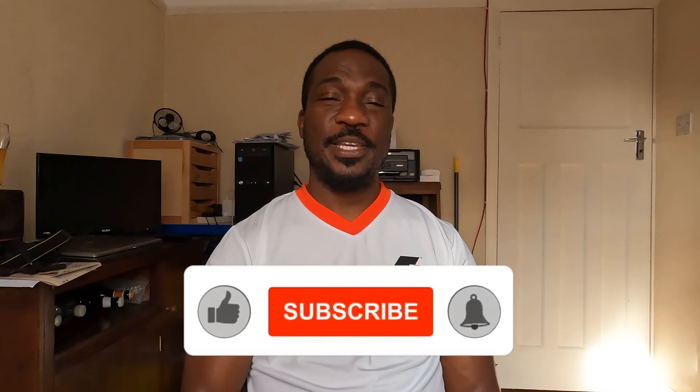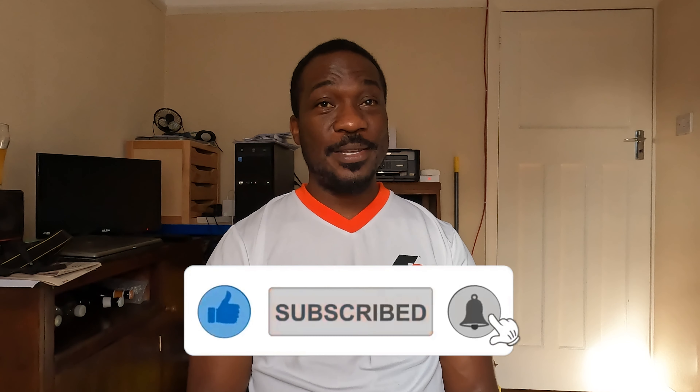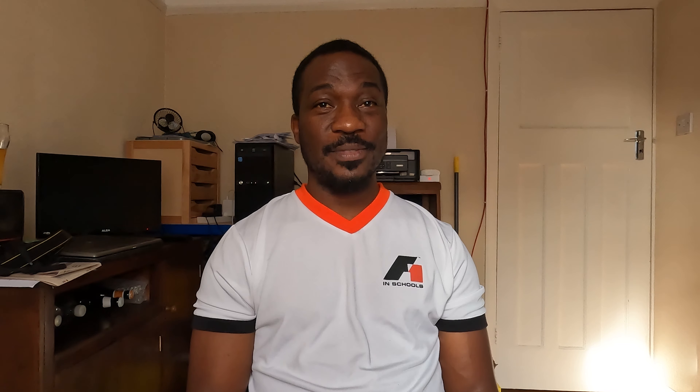Anyway guys, that brings us to the end of this video. I hope you've enjoyed it. If you did, smash the like button, don't forget to subscribe, and ring that notification bell so you know when another upload is about to happen. Until I see you on the next one — peace.